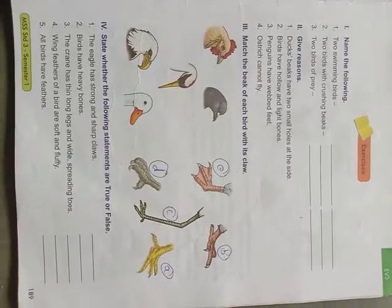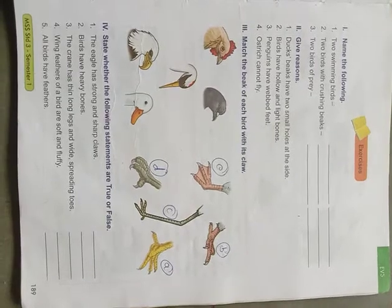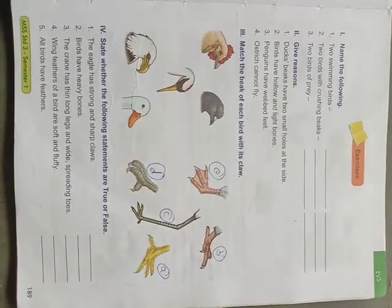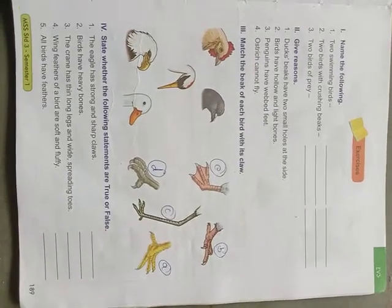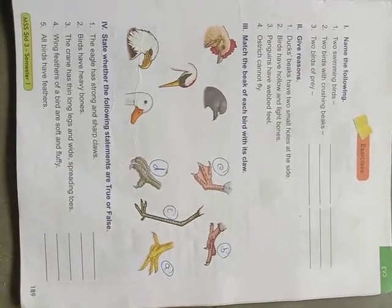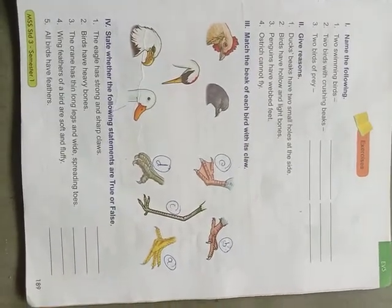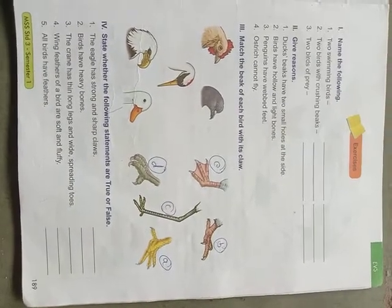Hi students, welcome to online class once again. Good morning to all of you. This class we shall be discussing some exercise question answers about birds. I hope you understood our previous class about birds — that birds have feathers, beaks, and claws.